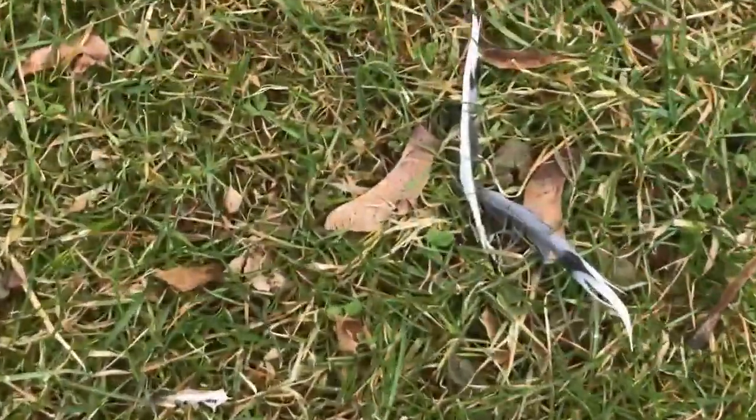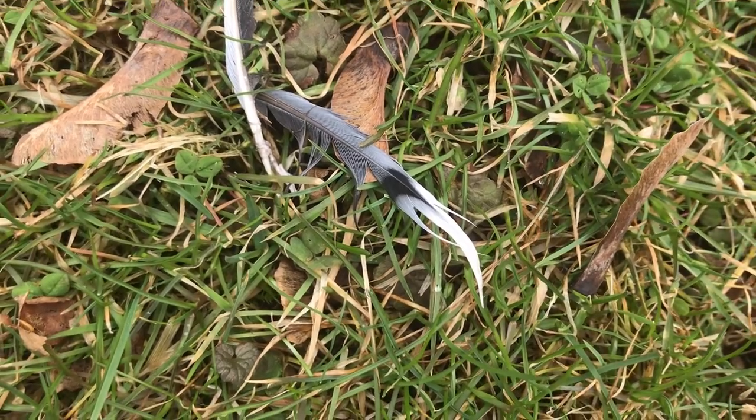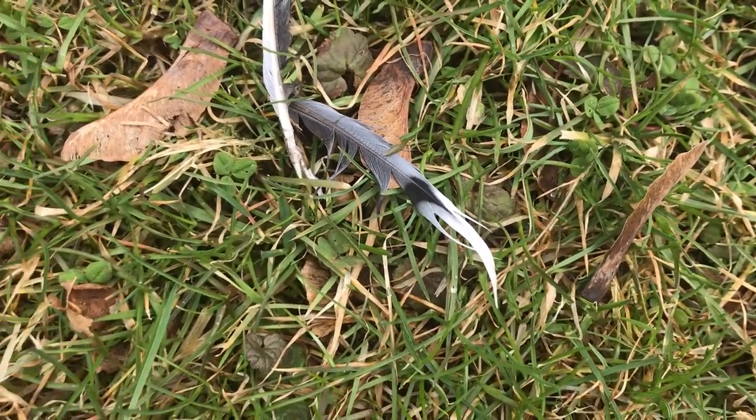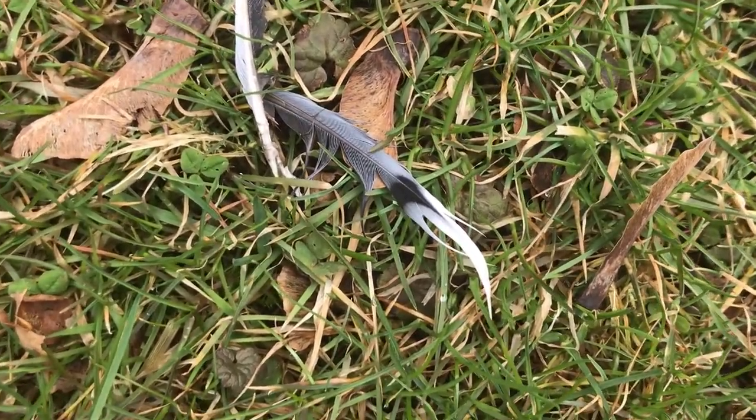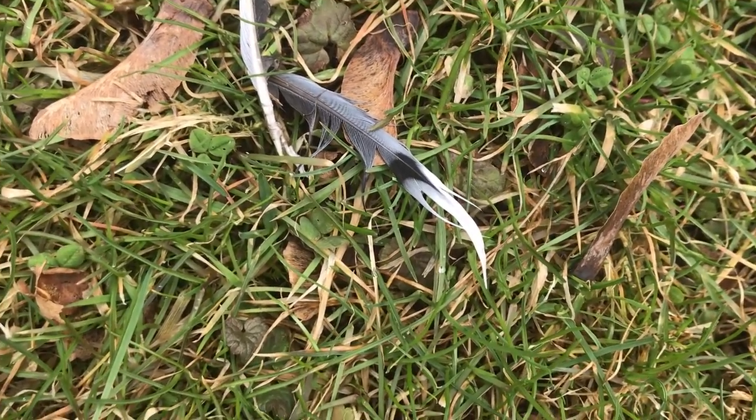It looks like whatever bird was here got into a fight, or perhaps was caught by a predator. I'll have to check what kind of bird has that kind of feather.